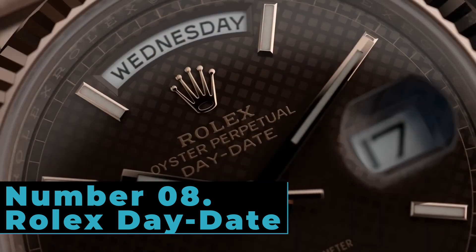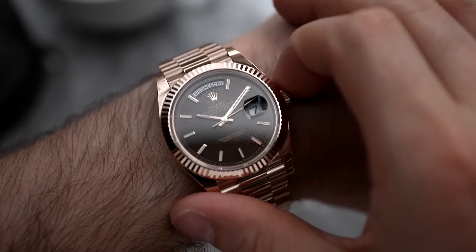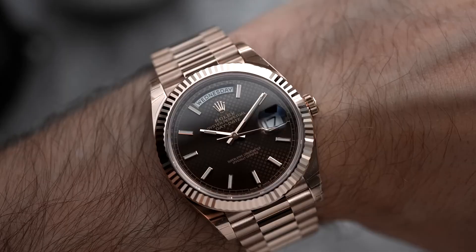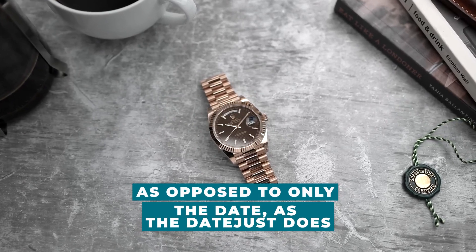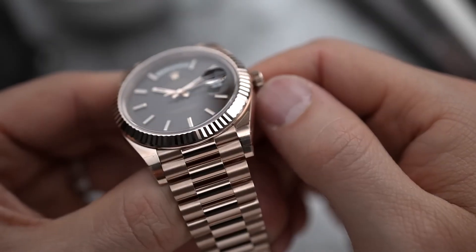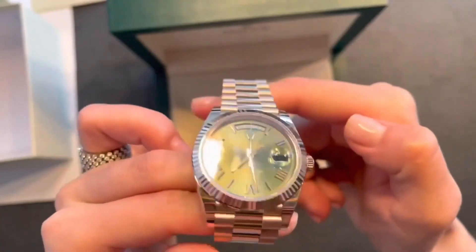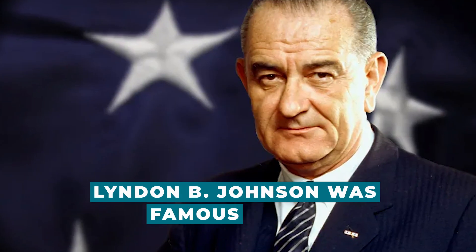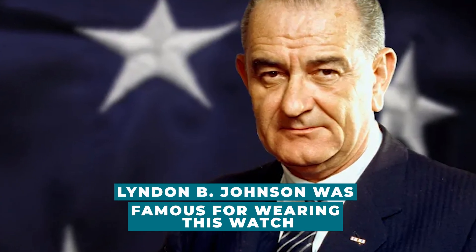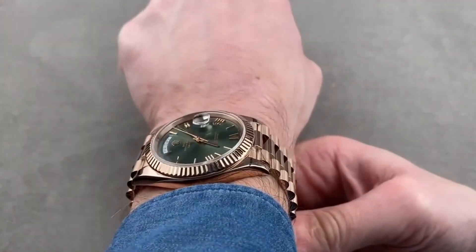Number 8: Rolex Day-Date. Rolex introduced the Day-Date in 1957. This revolutionary watch could show both the date and the day of the week, as opposed to only the date as the Datejust does. Adding to the flex, the Day-Date was only offered in precious metal and included a brand new three-piece link bracelet. Lyndon B. Johnson was famous for wearing this watch, along with other wealthy men — Warren Buffett and Donald Trump also wear this watch.